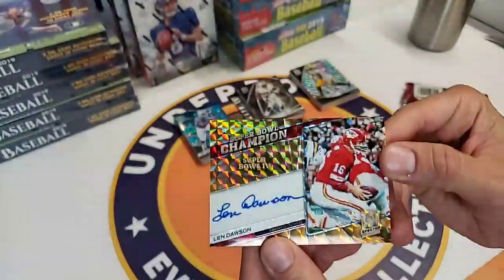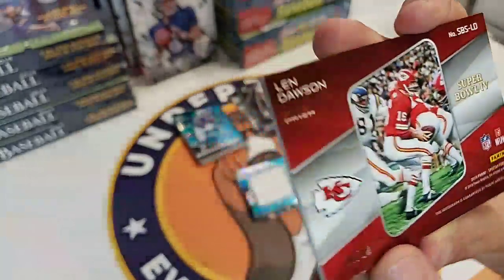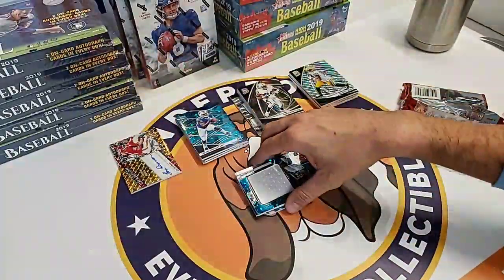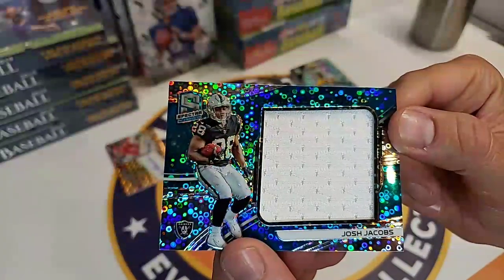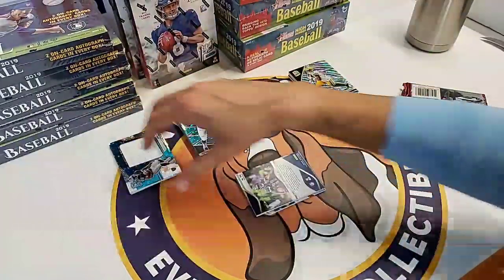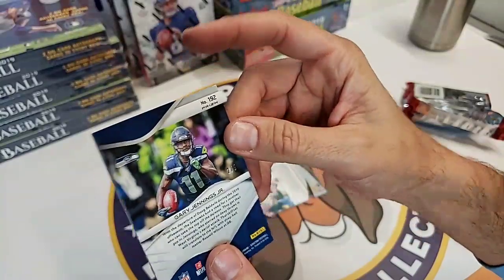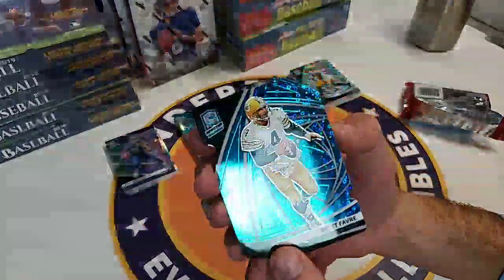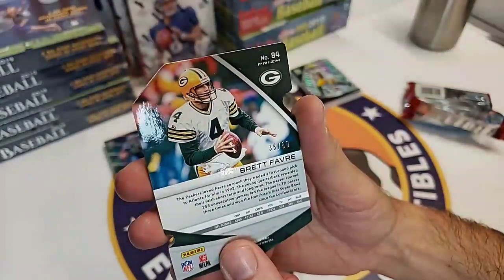Here we go - Chiefs Hall of Famer Len Dawson. That is an on-card auto, 6 of 10. Beautiful card, very nice hit. Josh Jacobs - this guy is looking like an early potential runner for Rookie of the Year. That is a rookie patch numbered 23 of 99. Gary Jennings Jr., Seahawks, 2 of 5. And then Brett Favre die cut prism, 38 of 50. Beautiful card.